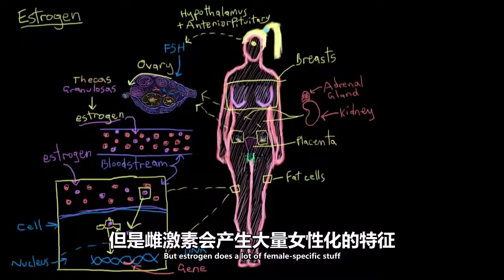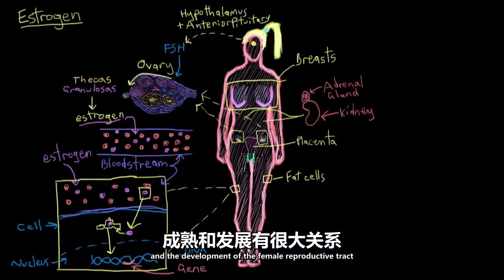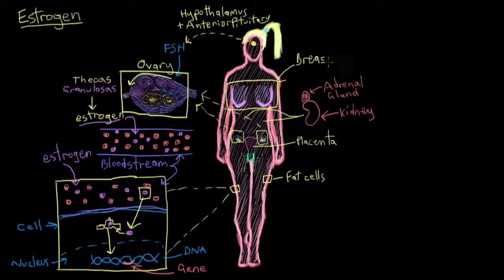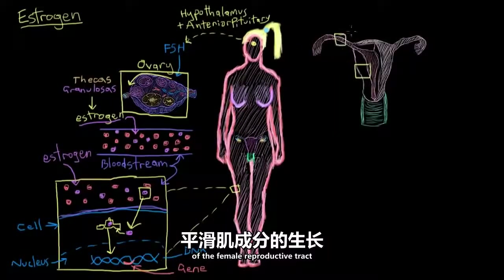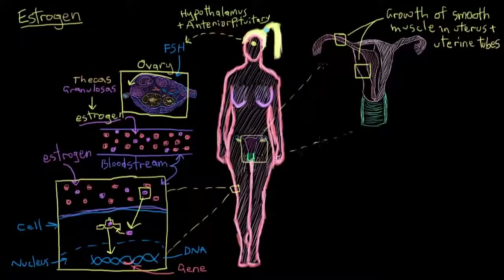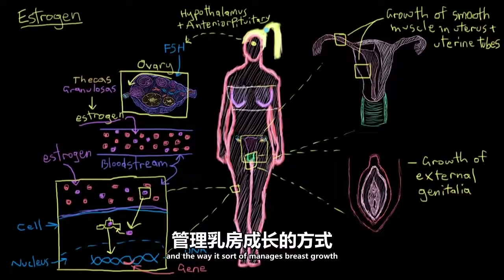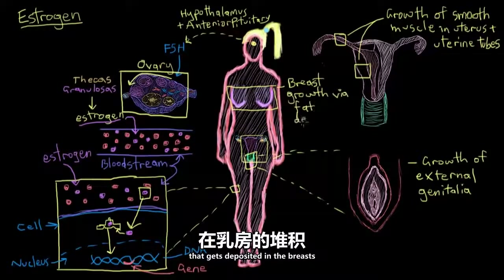Estrogen does a lot of female-specific things — it has a lot to do with the growth and development of the female reproductive tract. It stimulates the growth of the ovaries and the follicles inside the ovaries as part of the reproductive cycle. It also causes growth of the smooth muscle components of the female reproductive tract, for example the smooth muscle in the uterus and the uterine tubes after puberty. It also stimulates the growth of the female's external genitalia and breasts during puberty, primarily by increasing the fat deposited in the breasts.